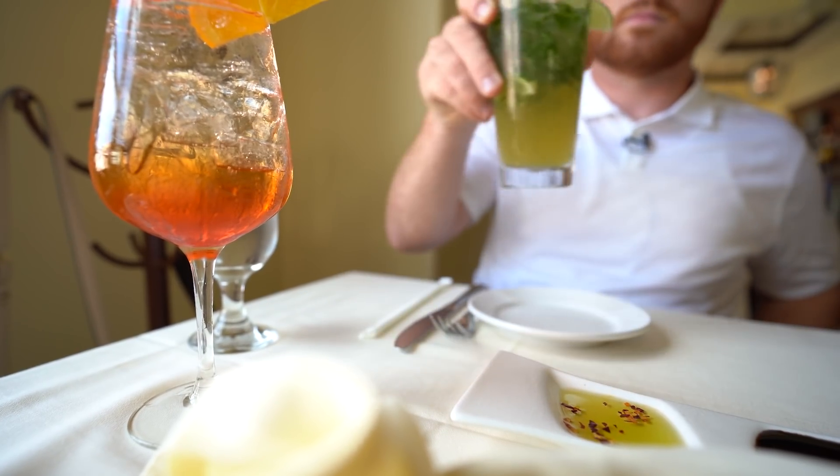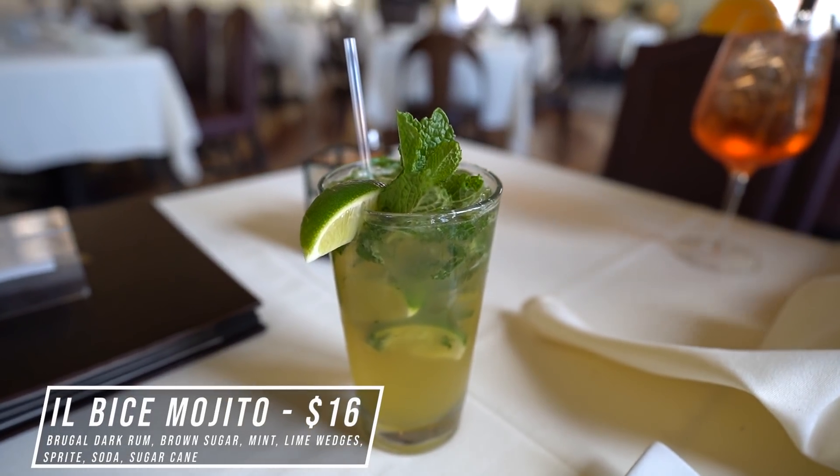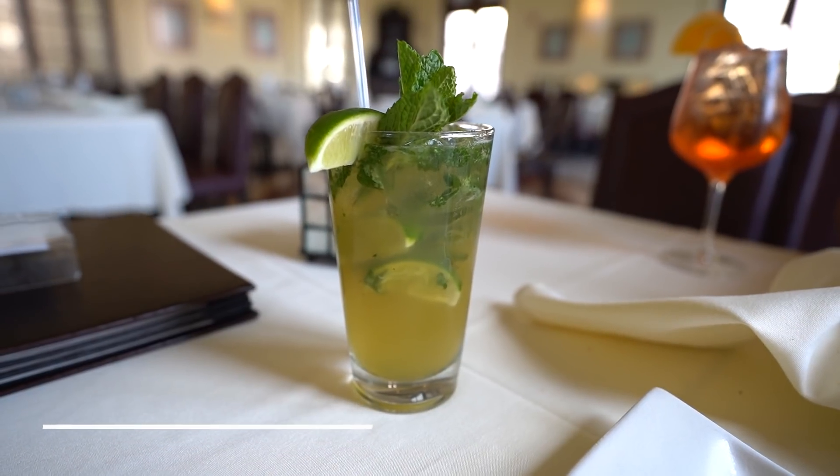For dinner tonight, you guys know me — if I can get a mojito, I'm going to get one. Here they have a special Bice mojito: Brugal dark rum, brown sugar, mint, lime wedges, Sprite soda, and sugarcane — a little different on the ingredients, which is really neat. It is shaken because the mint has been obliterated. Oh wow — that's amazing. It's not far from a classic mojito; it tastes ever so much just like one. A little sweetness balanced really well with the lime and Sprite. Very, very good.